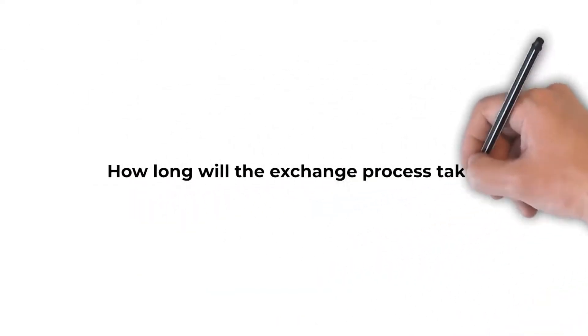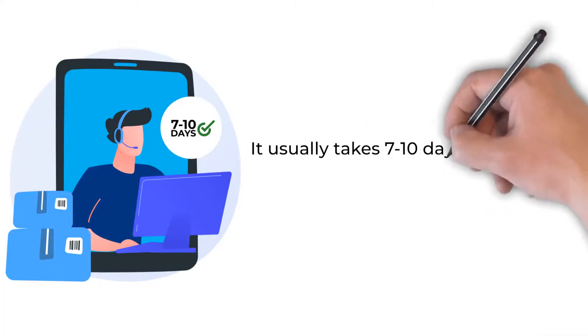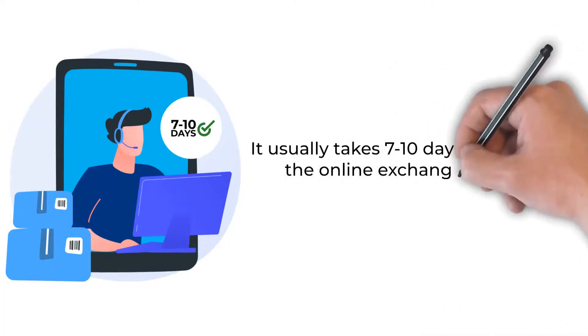How long will the exchange process take? It usually takes seven to ten days to complete the online exchange process.